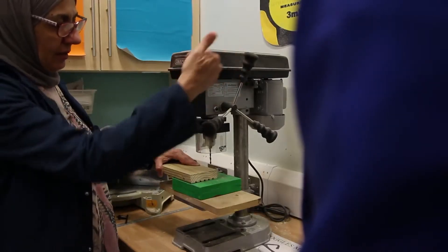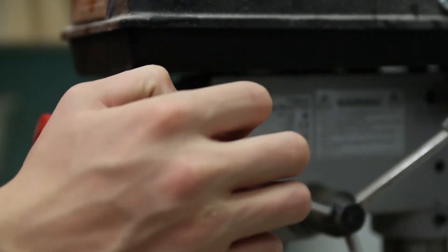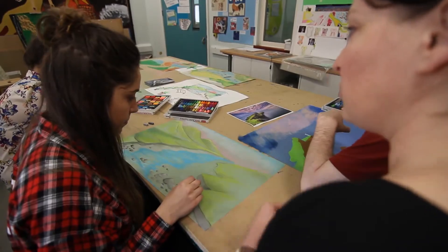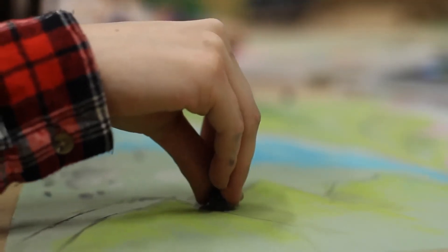It's about raising attainment and getting young people through national qualifications. I really like art — art's my favourite. I especially like my teacher. Drawing and stuff is good. I think she's like the best art teacher ever.